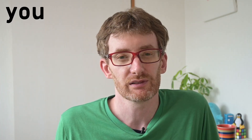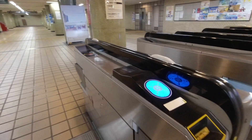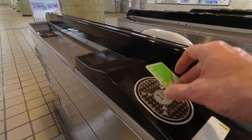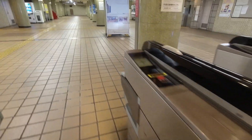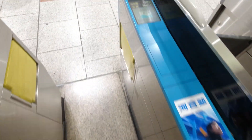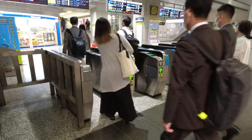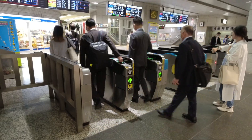Speaking of tapping, another fact nobody ever talks about is that you don't actually need to tap your card for it to work. Thanks to NFC technology, you can just hover it over the reader and it'll work just fine. Many people put their IC card into their wallet and pass it over the reader — no problem. Just think about how many fingers have touched those gates before you arrive.